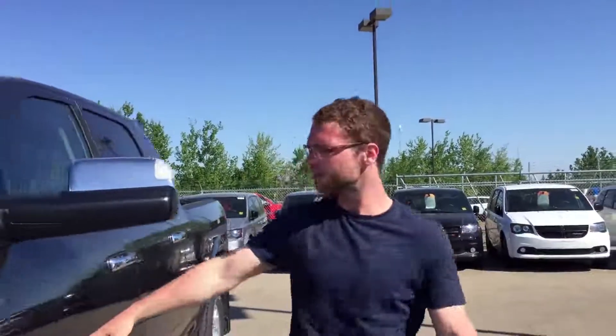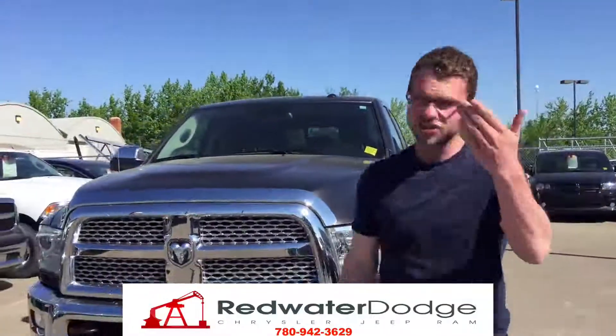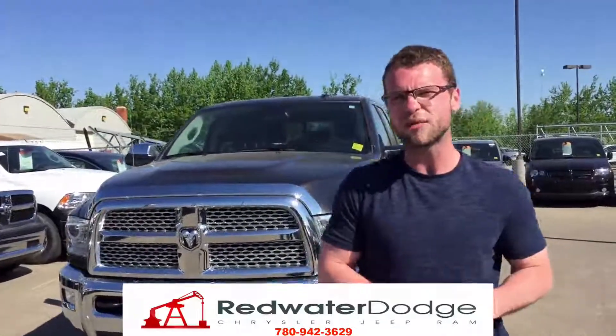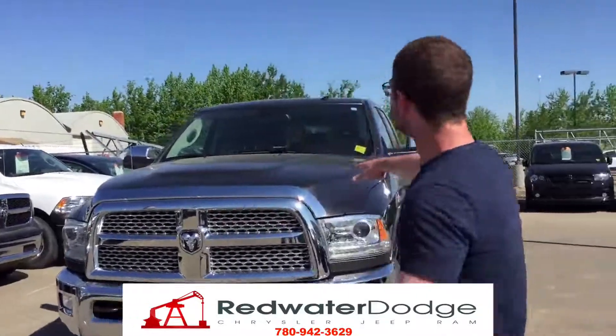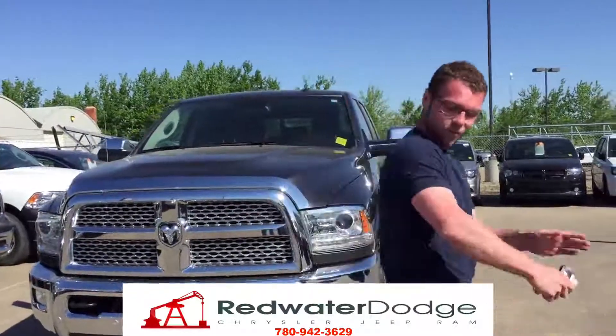If you're interested in this 2017 Ram 2500 Heavy Duty with a 6.4 liter Hemi, give me a shout at 780-942-3629 or email me at brian@redwaterdodge.com. And if you buy this truck right now, I will give you all these mosquitoes for free — I've got to get in, this is getting wild out here.